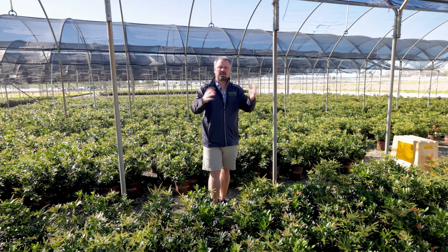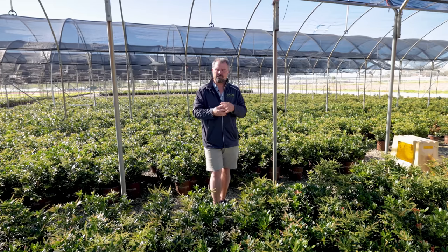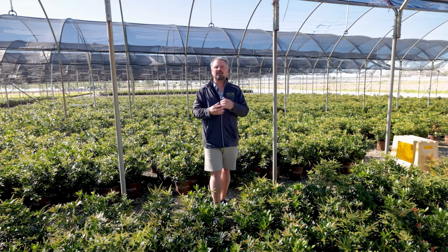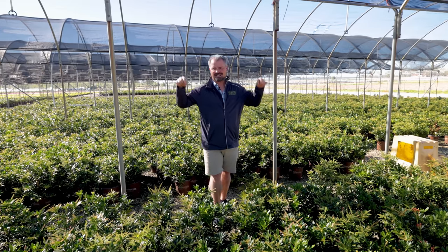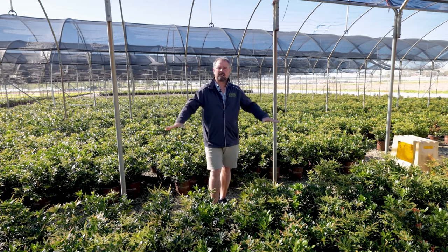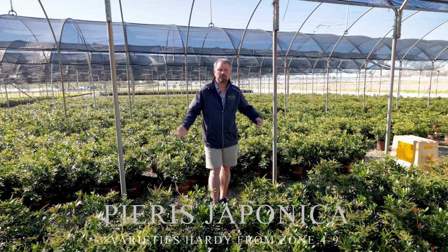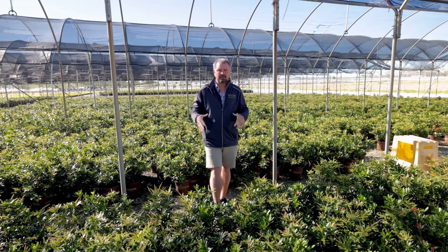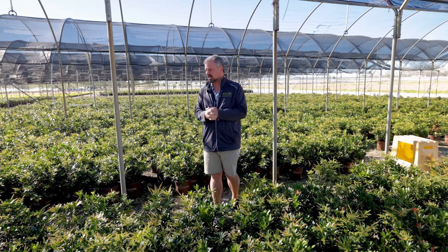That's probably true with other animals as well — something that's not appetizing for a deer may be appetizing to a rabbit. The very first plant in this series is Pieris Japonica. This variety happens to be Mountain Snow, but this is going to be true of all Japanese Pieris — they are deer-resistant.